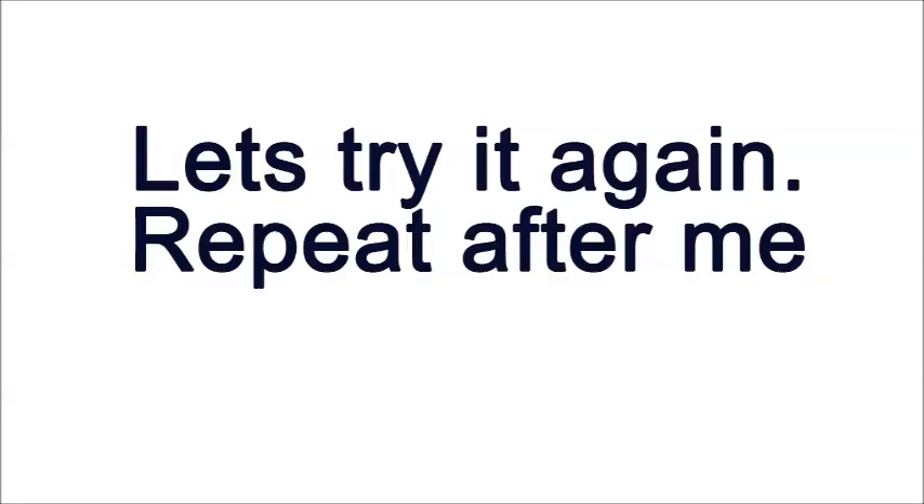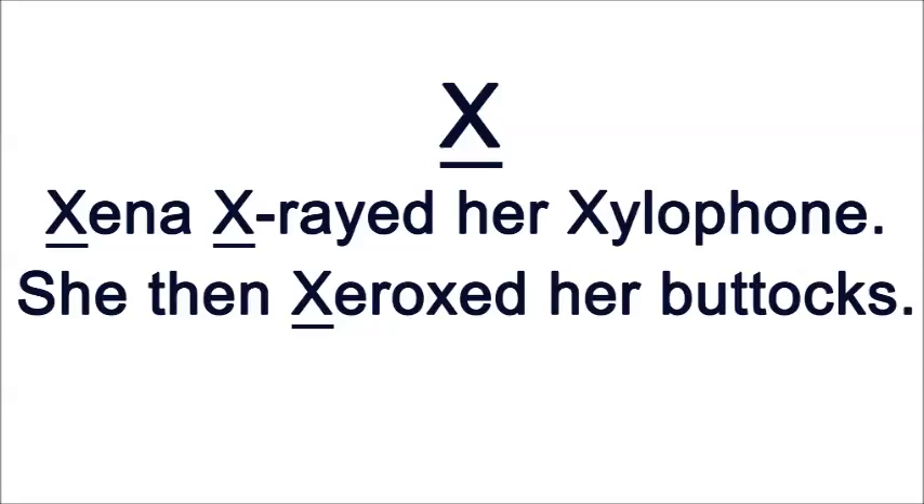Have a go. Repeat after me. Xeno X-rayed her xylophone. She then Xeroxed her buttocks.